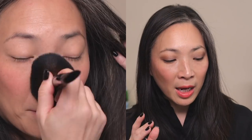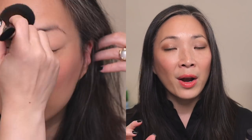For powder, I have the By Terry Hyaluronic Hydra Powder. I've been loving tapping this underneath my eyes — it's been doing a wonderful job blurring my fine lines. Occasionally I'll use a light dusting all over the face, which is what I did today. It does a really nice job mattifying your look without drying out your skin. The secret, at least for me, is to use very, very little. If I go in just a little too heavy-handedly, I'll start to look powdery and a little on the drier side. But if I'm careful and use a very fluffy brush, I can lay down a really light layer and it looks great.